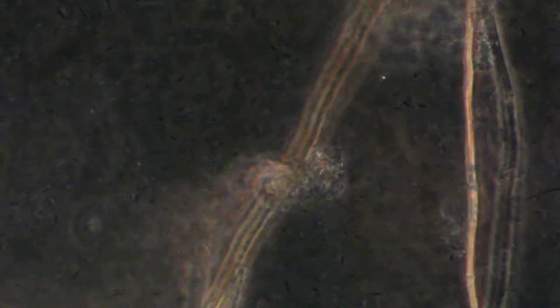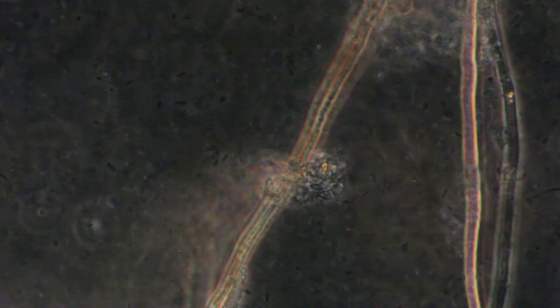This appears to be that high-line fungi. It's got that reddish tinge to it. Again, 24 hours.